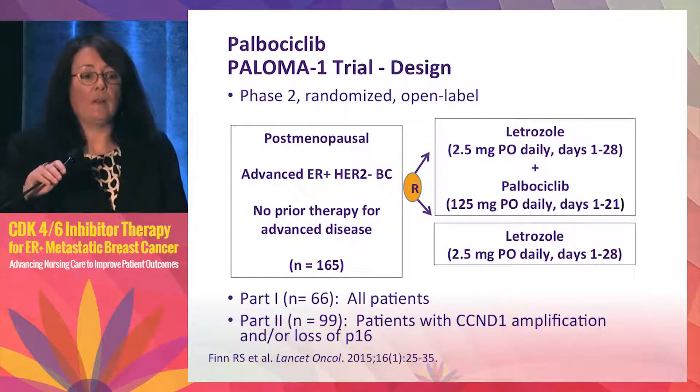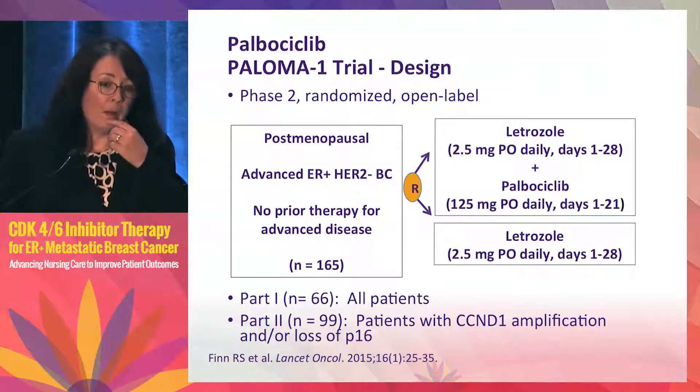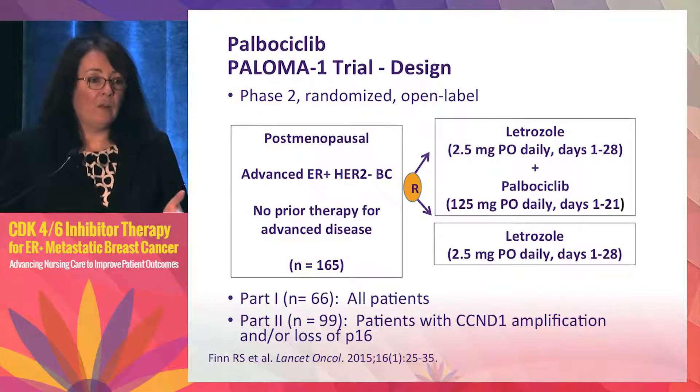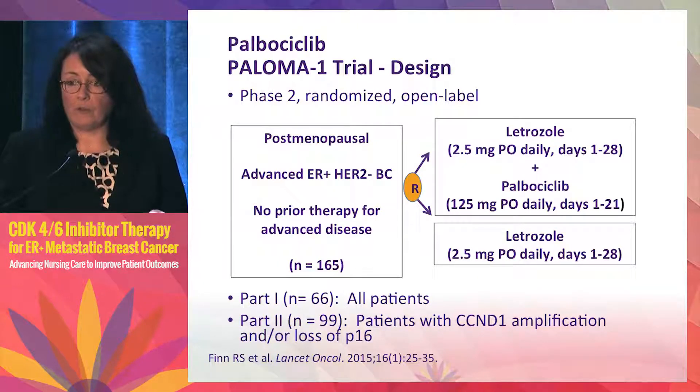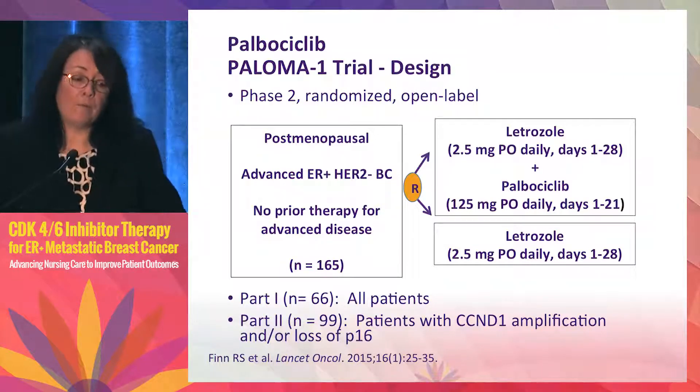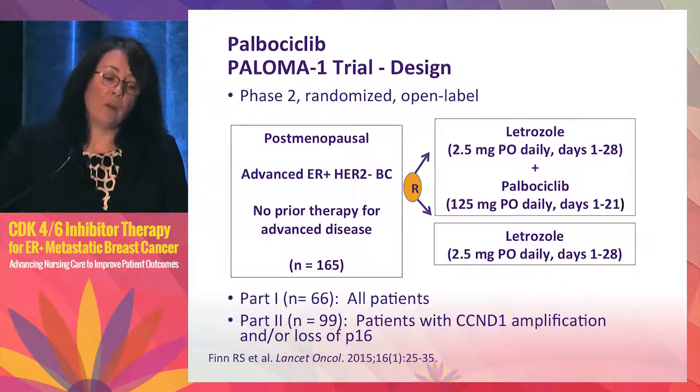As far as where palbociclib first came from: when they started looking at it preclinically, they didn't know which type of breast cancer it would be effective on. What they found was that palbociclib is only effective in estrogen receptor positive breast cancer — cell lines with a luminal feature were the ones that benefited. Trials in ER-negative breast cancer unfortunately haven't been very promising, which is why it's focused on hormone receptor positive disease.